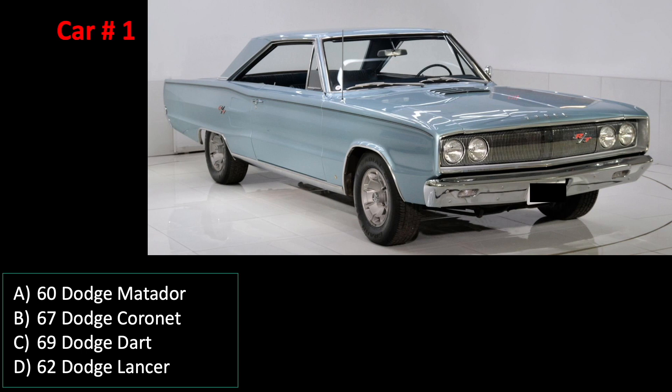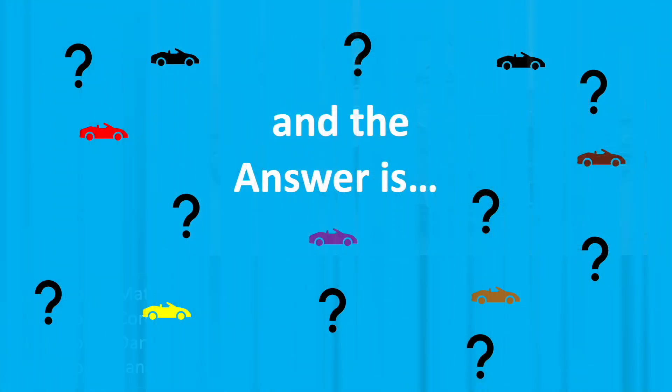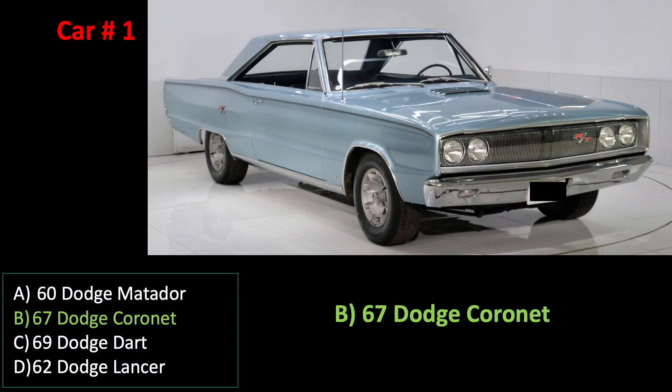Car number one. Can you guess which car this is? Remember to keep a lookout for that fake car name in one of the answer keys for that bonus point. And the answer is B.